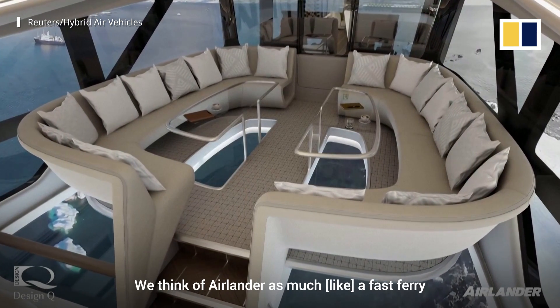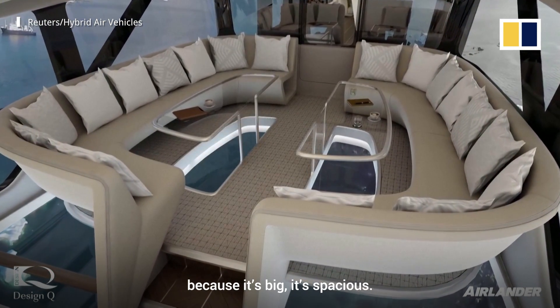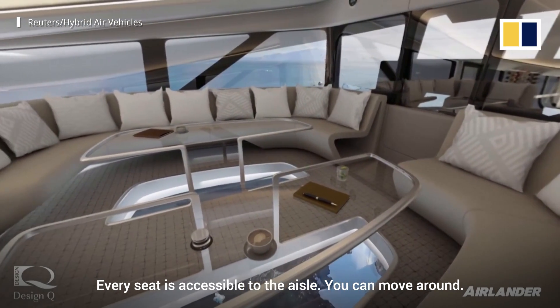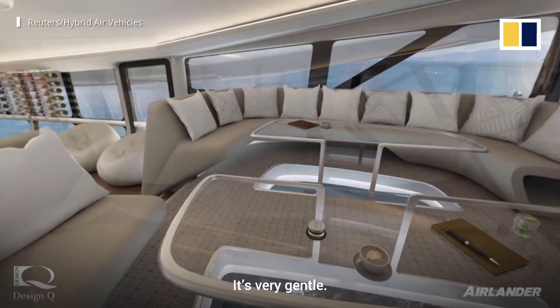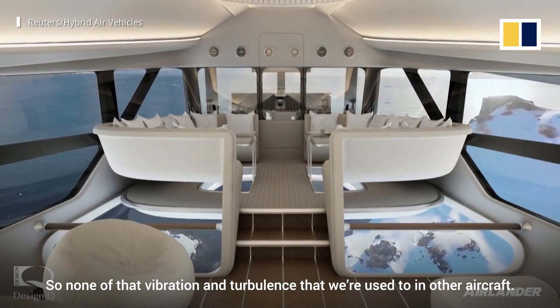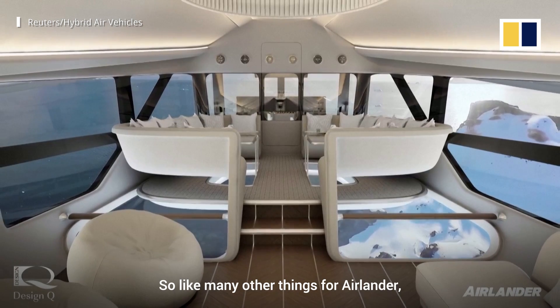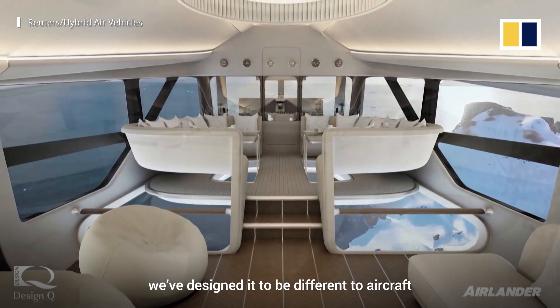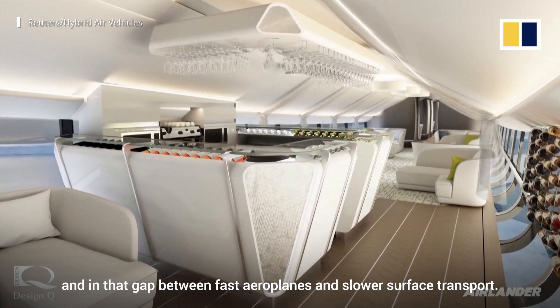We think of Airlander as much as a fast ferry, because it's big, it's spacious, every seat is accessible to the aisle, you can move around. Big windows, flying much lower, it's very gentle — none of that vibration and turbulence that we're used to in other aircraft. Like many other things for Airlander, we've designed it to be different to aircraft and in that gap between fast aeroplanes and slower surface transport.